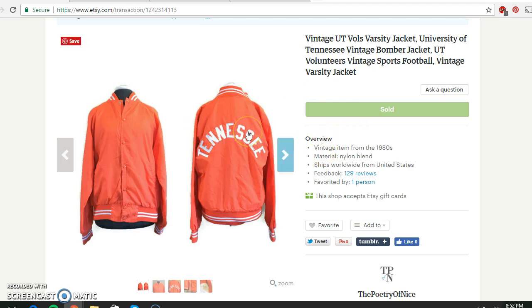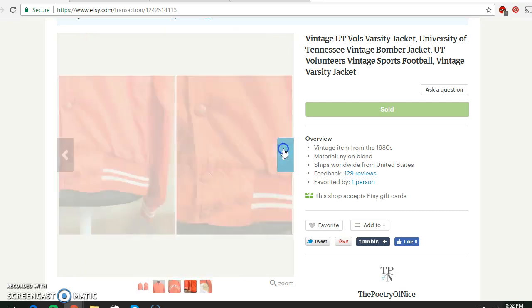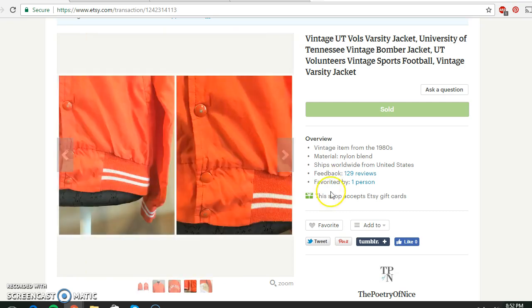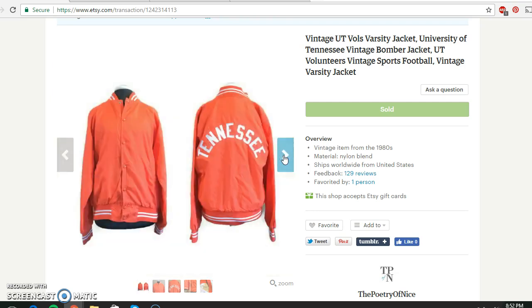This jacket I paid $4 for from a thrift store, which is more than I usually pay, but I just thought it was super cool. It's like an old varsity bomber jacket style, made in the USA, in really good shape — barely any marks, just a little bit of wear to the buttons. Overall a really nice piece, and it sold for $34.95.